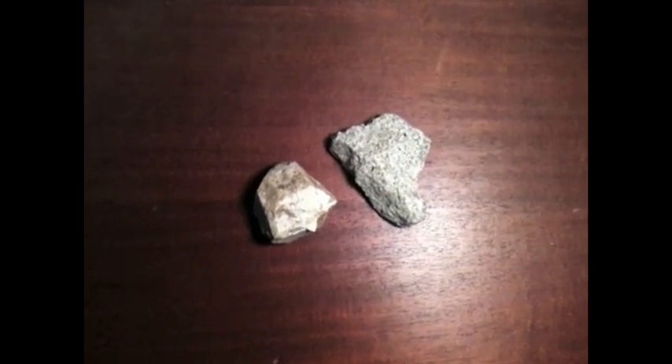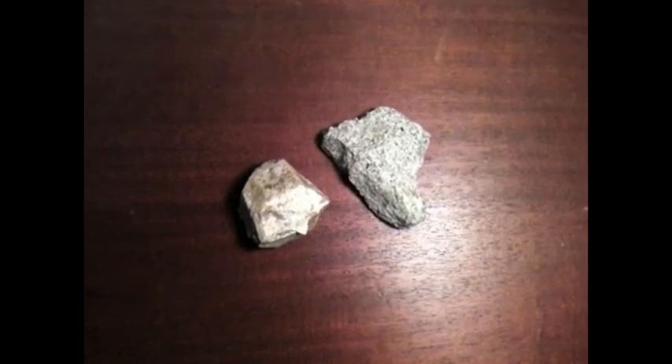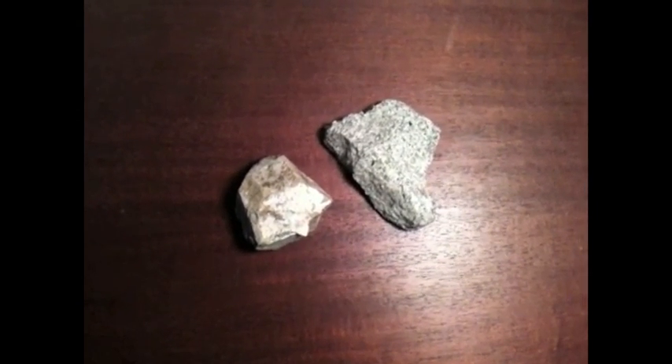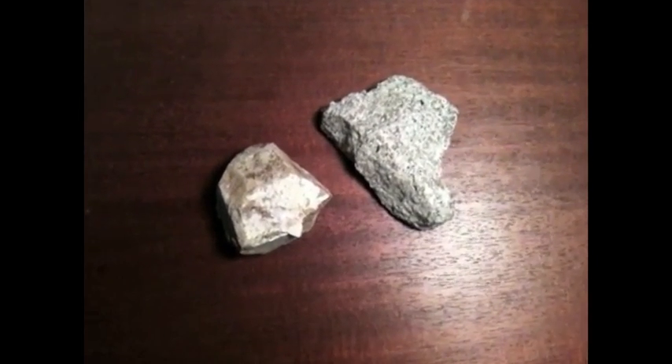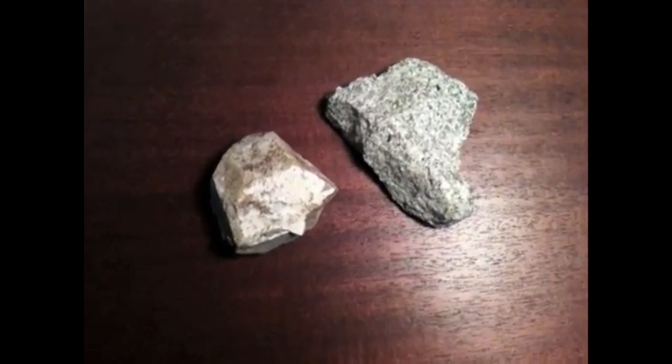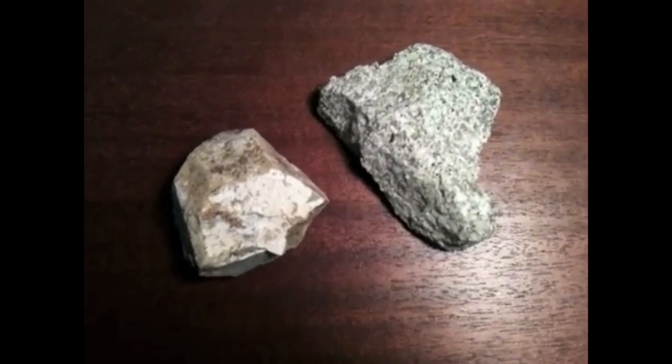These rocks were collected from Morris Creek. This zone has a fault separating the two types of rocks. Although they are both granite, notice the sample on the right, collected from the footwall, is friable, while the sample on the left, collected from the hanging wall, has not been weathered as much and is not broken down.